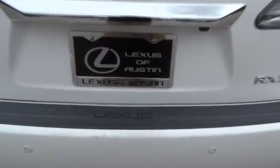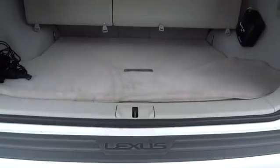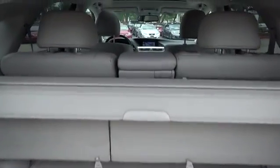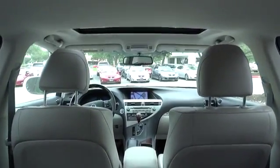Here are some of this vehicle's great options: stability control, anti-lock braking system, traction control, steering wheel audio controls, power passenger seat, CD changer, power steering, adjustable steering wheel, driver airbag.